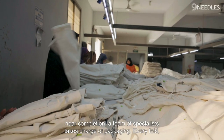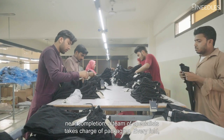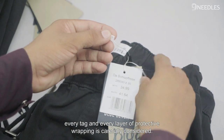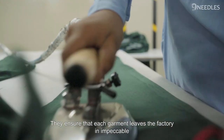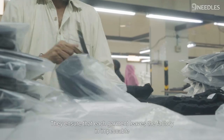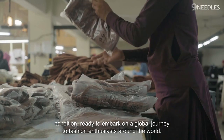As the garments near completion, a team of specialists takes charge of packaging. Every fold, every tag, and every layer of protective wrapping is carefully considered. They ensure that each garment leaves the factory in impeccable condition, ready to embark on a global journey to fashion enthusiasts around the world.